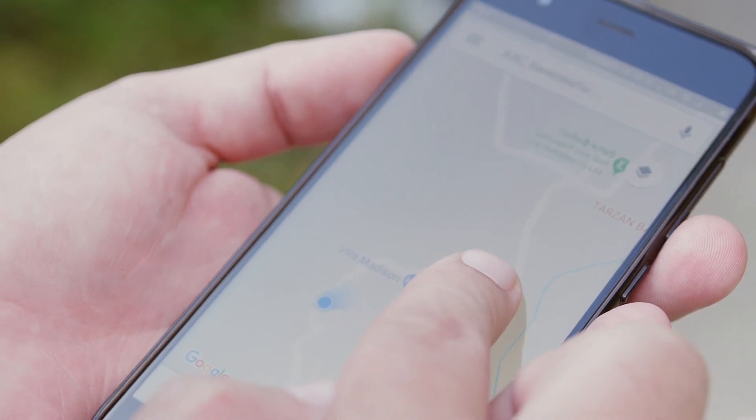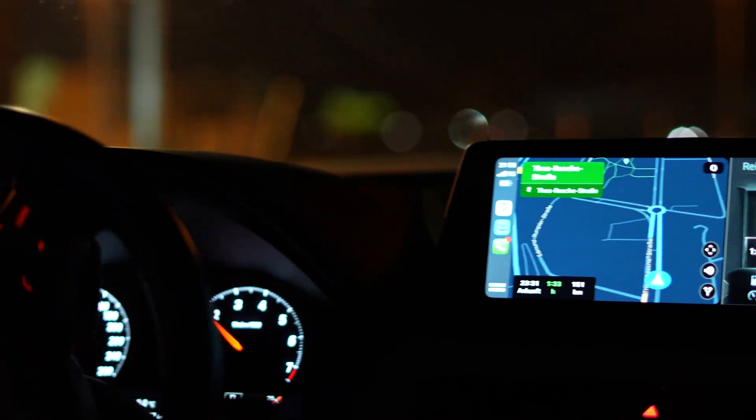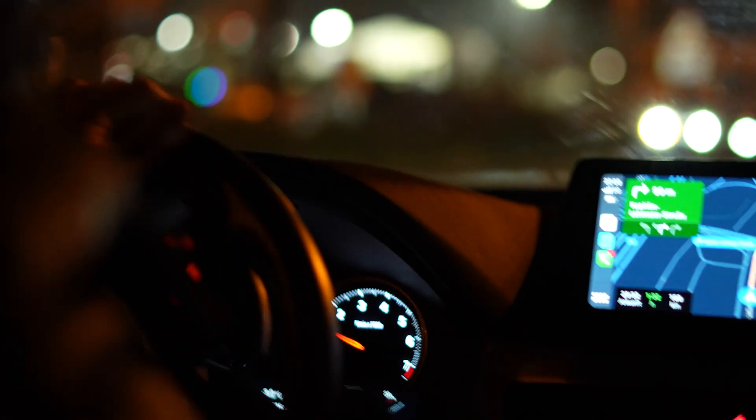This is something that we all know and use: Google Maps. It has revolutionized the way we get around, navigate, and explore new environments.